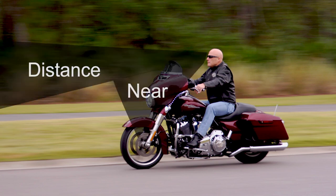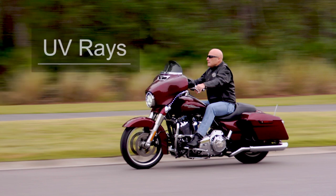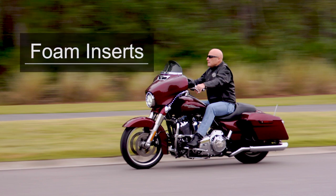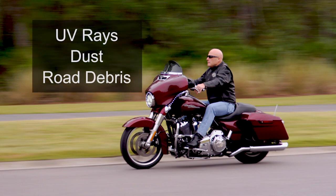And for riders that need help with both, our advanced progressive lenses take care of distance and near vision. Our lenses provide excellent UV filtering, and our wrap-around frame design with optional foam inserts provides additional protection from side entry of UV rays and road debris.